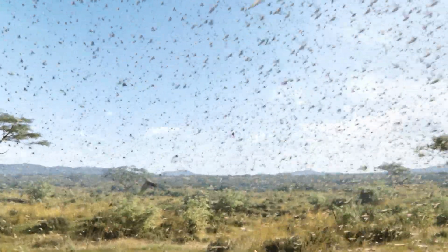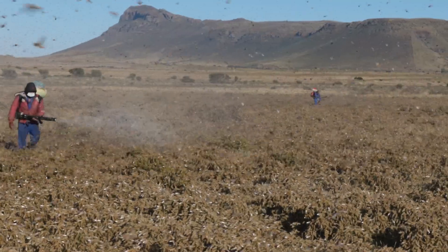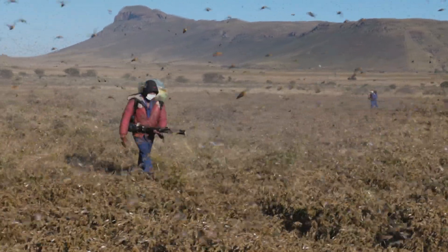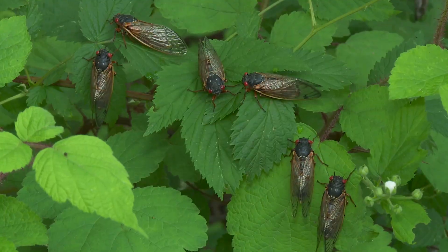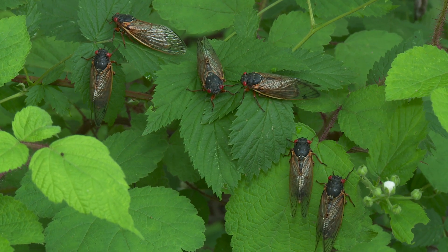People sometimes confuse cicadas with locusts, but they are not the same insect. Locusts are a type of grasshopper that can damage crops. Cicadas, on the other hand, rarely do serious harm to plants.